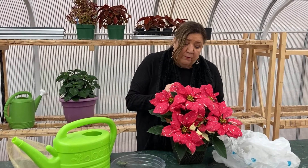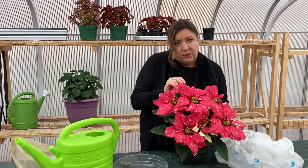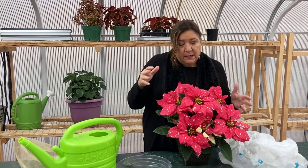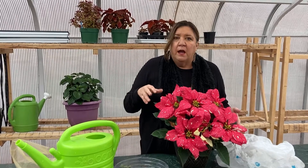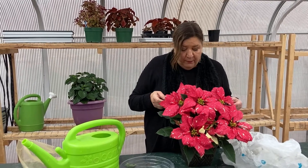It will not flower again for you though unless you give it short days starting in about September. That means long nights, and that happens naturally in Oklahoma, but unfortunately anytime you turn a light on in your house, you're interrupting that long night and so you're preventing it from flowering.